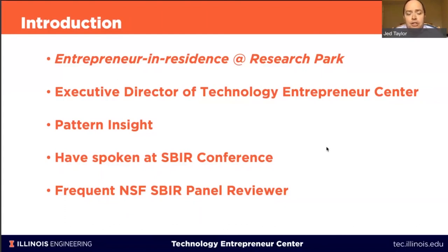My name is Jed Taylor. I'm an entrepreneur in residence here at Research Park and have been doing that for about seven years. My main job is executive director of the Technology Entrepreneur Center, which resides in the Granger College of Engineering. Before that, I helped launch a company out of Enterprise Works called Pattern Insight, which was an SBIR-funded company. We leveraged all the resources of the SBIR program — phase one, phase one B, phase two, and phase two B. That was pre-I-Corps as well.